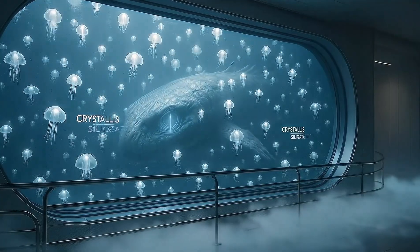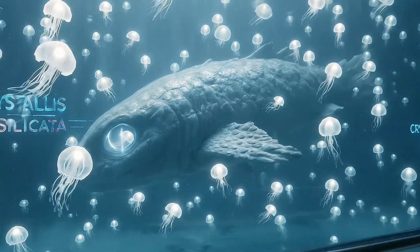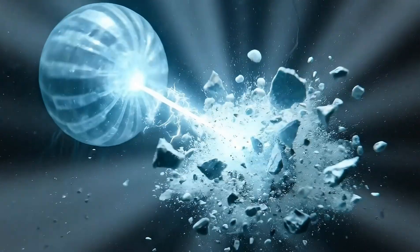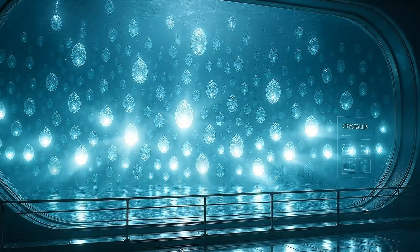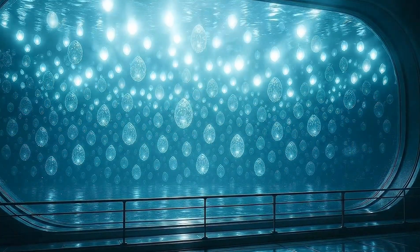You are viewing Crystalis silicata, a species our genetics division designed entirely from silicate lattice structures. Their intended purpose was microplastic consumption, but their silica composition proved unexpectedly reactive with vessel hull materials. This colony was flash cloned from a single DNA strand and grown to maturity in 72 hours.